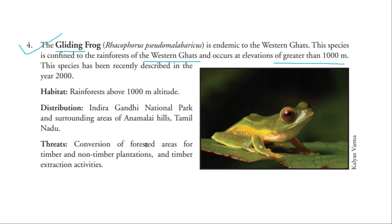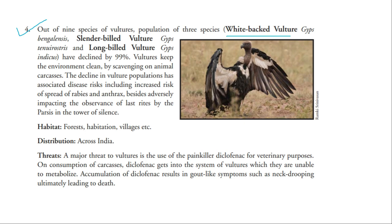The white-backed vulture is critically endangered. Vulture populations have declined by 99% in India. One major threat is diclofenac, a veterinary drug that causes kidney failure in vultures when they feed on carcasses of animals treated with it. Vultures also face threats from the spread of rabies and anthrax through carcasses, and from traditional practices such as Parsi Zoroastrian communities exposing dead bodies in open areas, which increases disease spread.